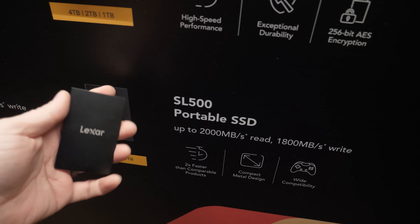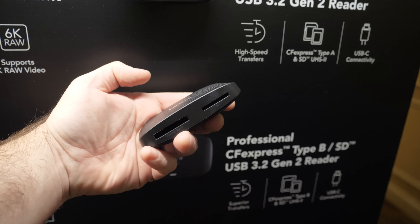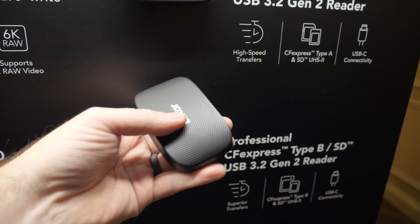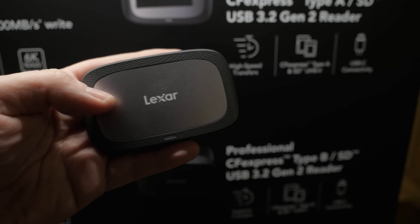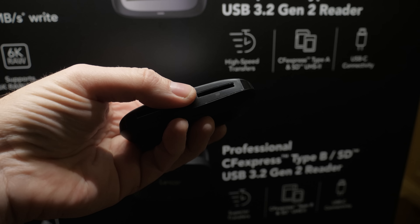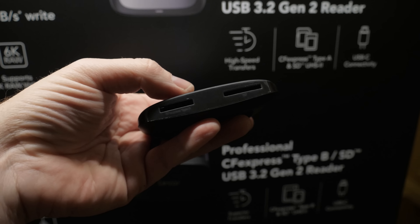You're probably going to want a card reader, and Lexar has you covered. There's one that's CFexpress Type B compatible with a full-size SD slot, so you can use either one or both at the same time. There's also a CFexpress Type A compatible card reader with a full-size SD card slot as well — you can pop a micro SD card into an adapter to use that. The dedicated micro SD slot has been removed, but you can use both card readers simultaneously.